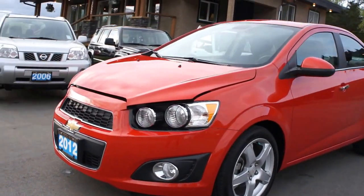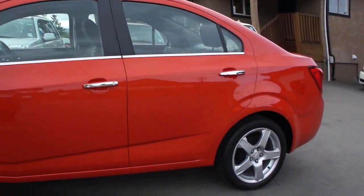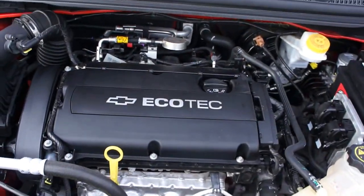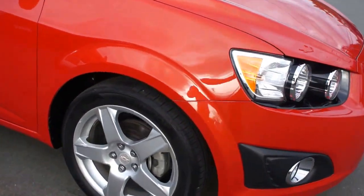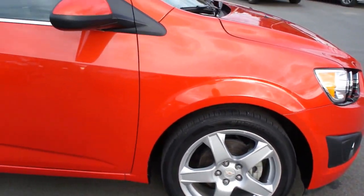2012 Chevrolet Sonic LT, full load 4-door sedan, with a 1.8 liter Ecotec 4-cylinder engine. It has the factory alloy wheels with Hankook tires that are all in great condition.